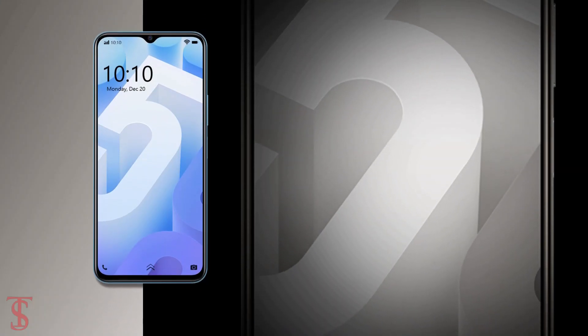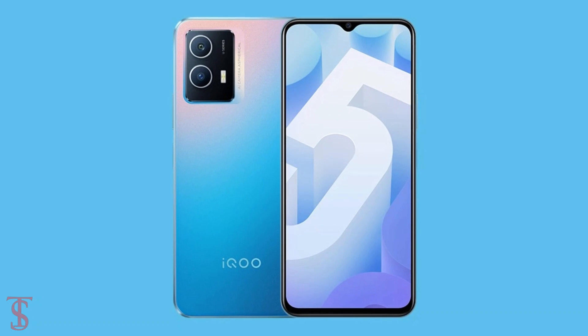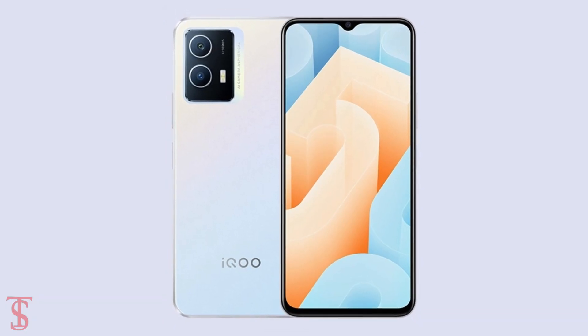The smartphone is now up for pre-orders in China in dark black, phantom blue, and silver white color options, and it is set to go on sale starting from January 1st.